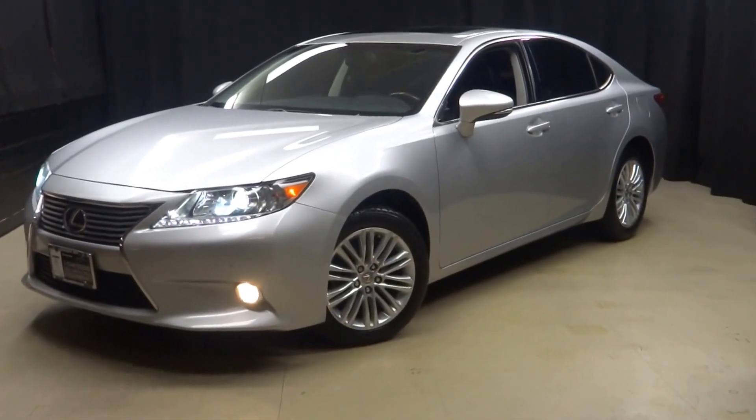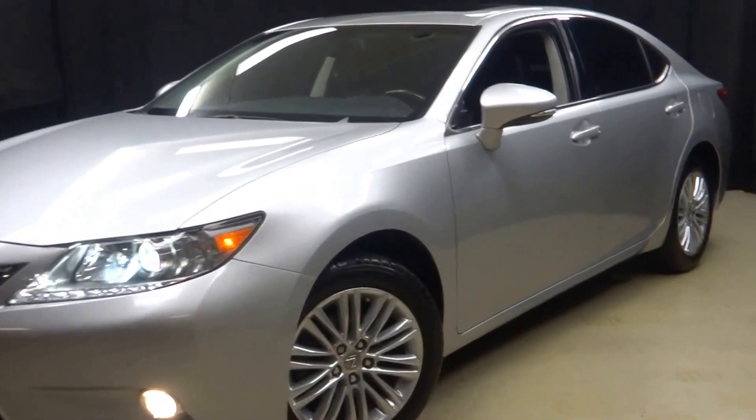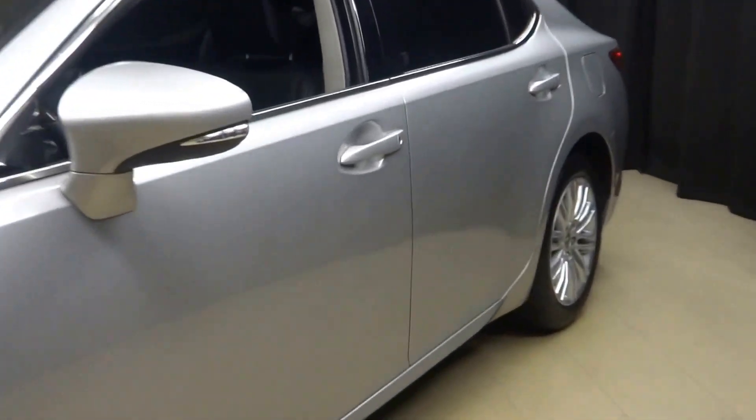All right, car shoppers, welcome back to Lexus of Wilmington. Just added to our inventory is this 2013 ES350 today.